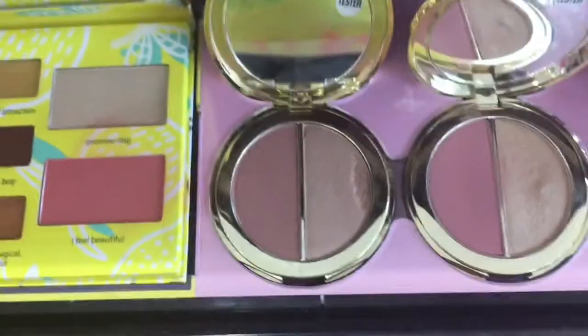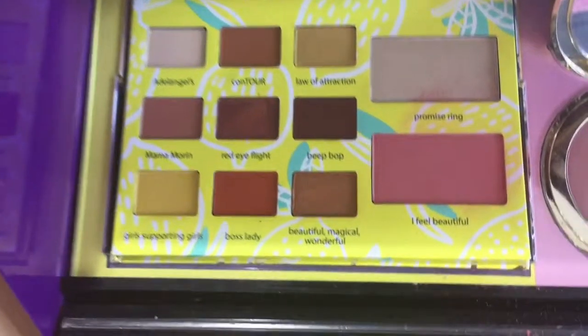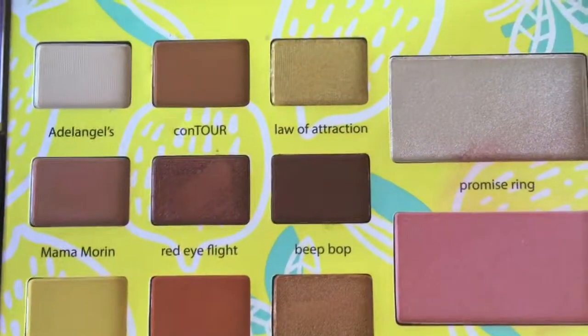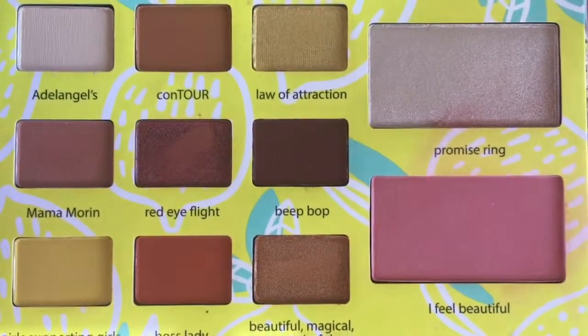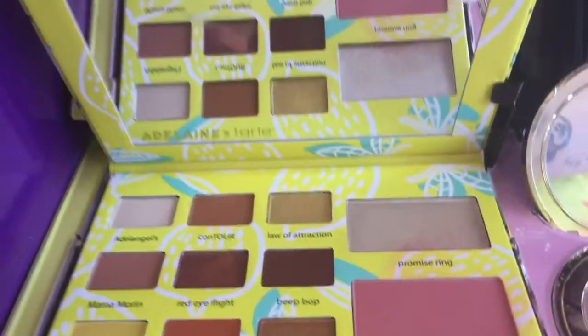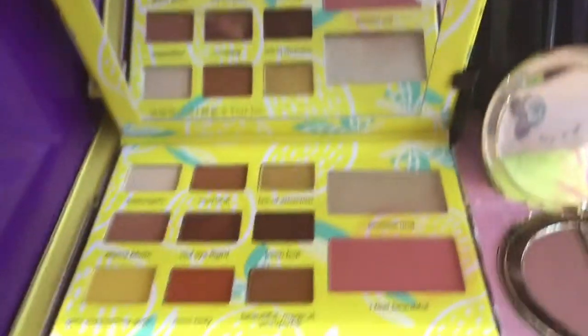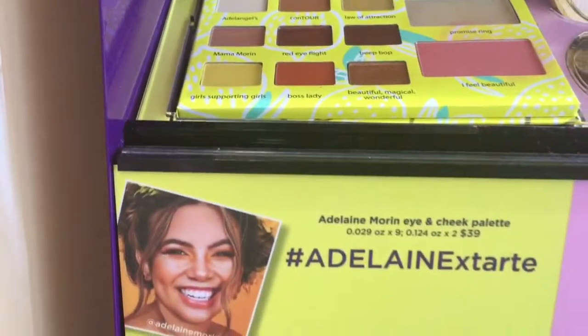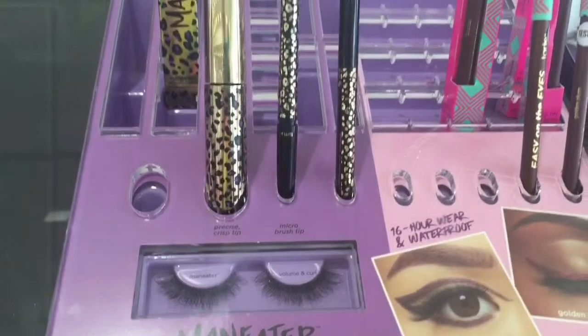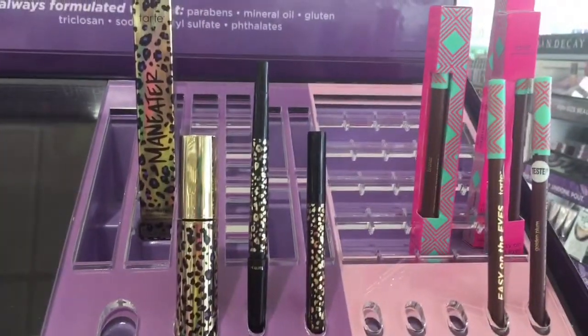For a luxury brand, $30 for a smaller eyeshadow palette is not bad. They also came out with these new highlighters and a new palette — I thought it was so cute. I love the packaging and for summertime I think it would be a really pretty palette for anyone who likes natural but a little smoky eyeshadows. That one is $39.